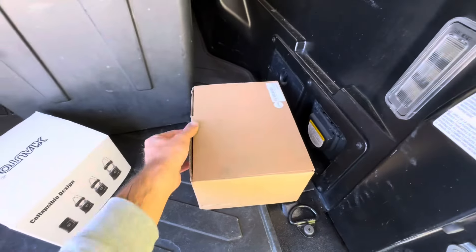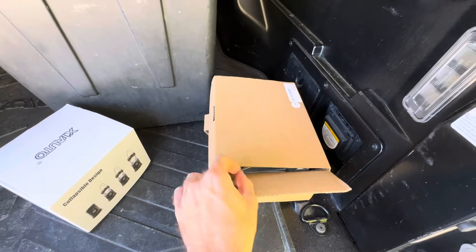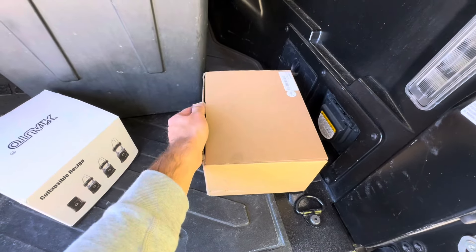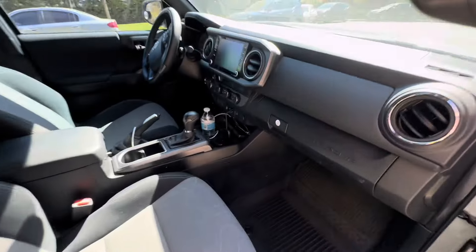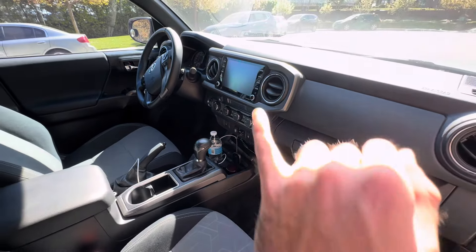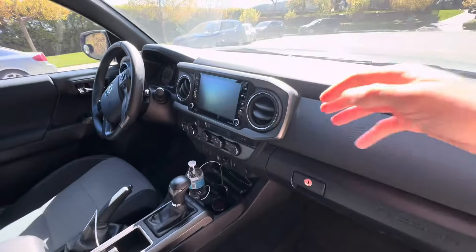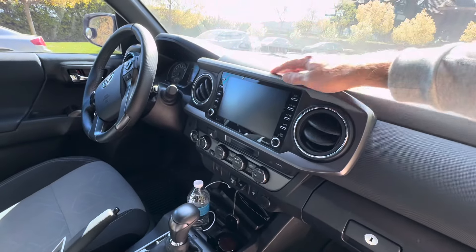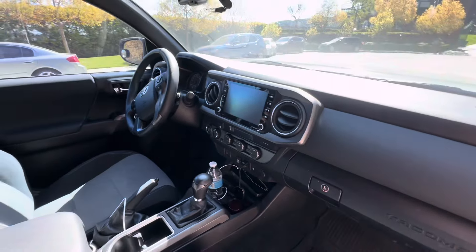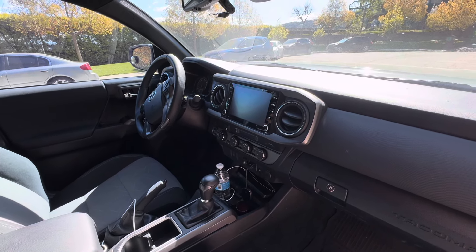Something I really want on the truck pretty soon is a PA system - something I got off Amazon, pretty basic. I just want something with a little arm to be able to talk to people - I think a PA system is kind of fun. I'm also looking to get some sort of RAM mount or rail system up top so I can mount my phone easily. Let me know if you guys have any recommendations.